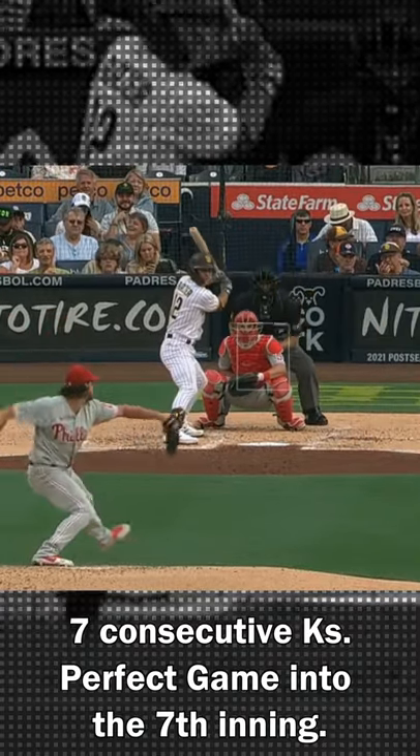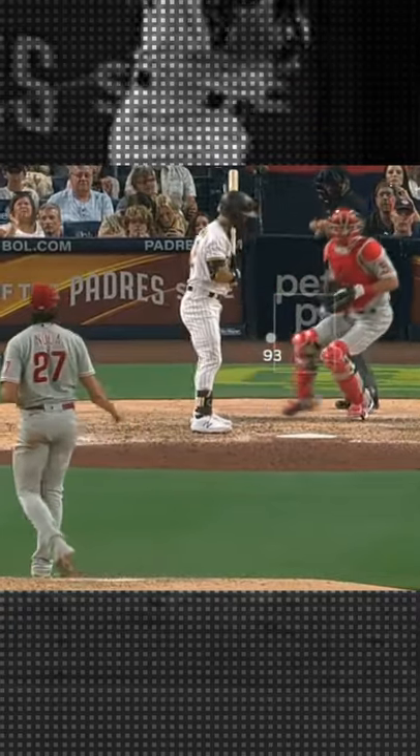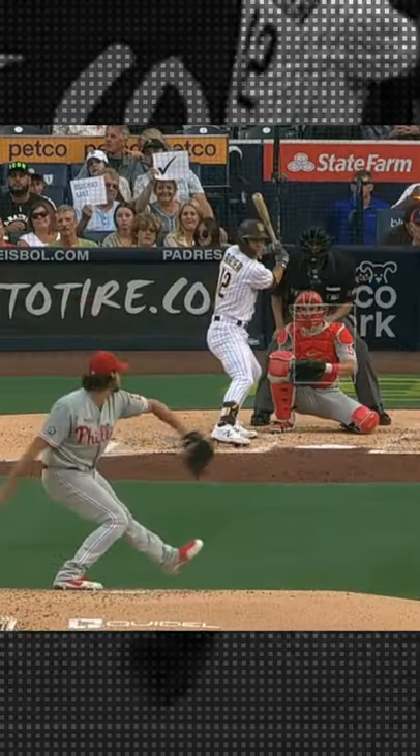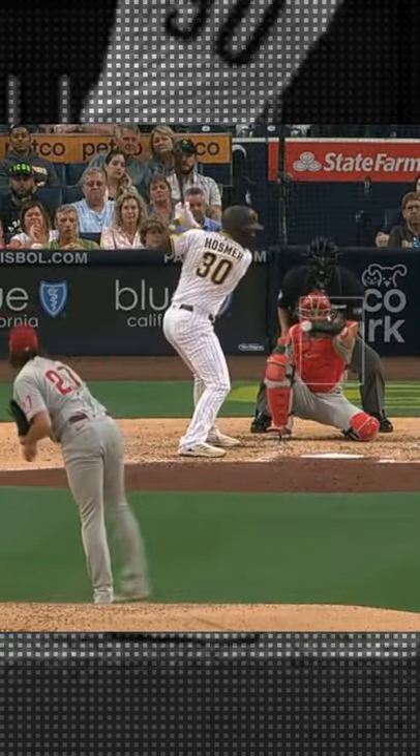Nola had seven consecutive Ks this game, took a perfect game into the seventh inning, and a lot of it was due to this two-seamer. I mean, what are you going to do? It's coming straight for your hip and ends up in the strike zone. This is pure two-seamer porn from Aaron Nola.